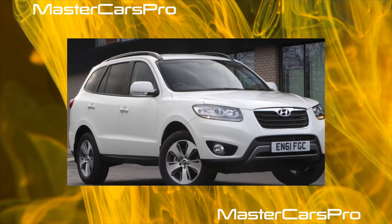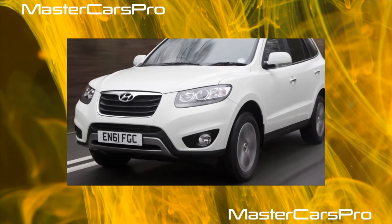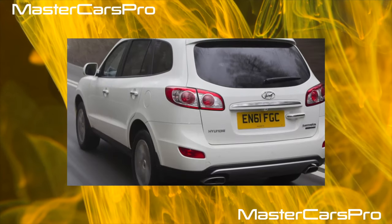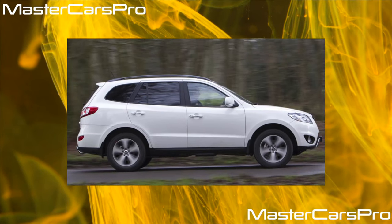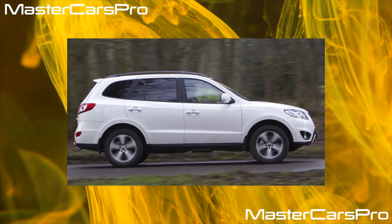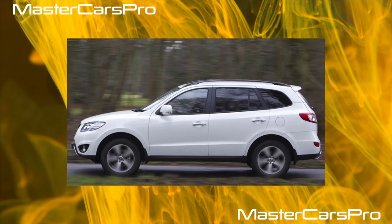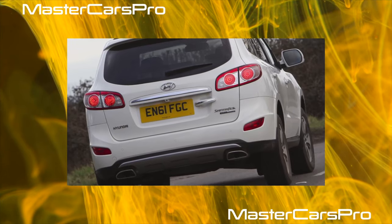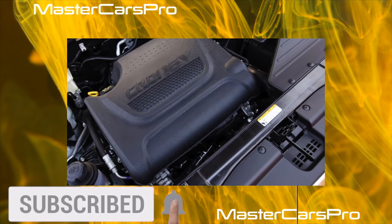On the second row of seats there is enough space for three large passengers. The comfort is increased by adjustable backrests and an almost flat floor. But on the third row it is more convenient for people of below-average height. In general, the Santa Fe interior was made with sufficient quality, although some weaknesses were identified during operation. Leather trim comes in black and beige; the latter looks more spectacular but requires more careful handling and periodic cleaning.